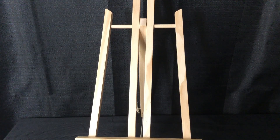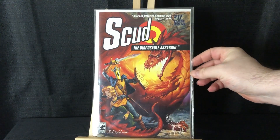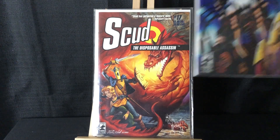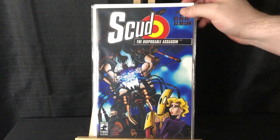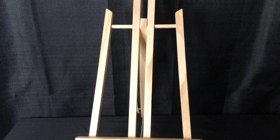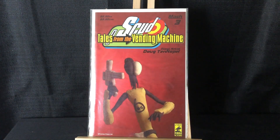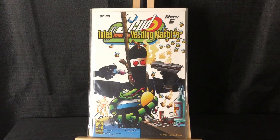Working on my Scud run — really cool cover there for Scud 17 and also got issue 20. Got Scud: Tales from the Vending Machine number three — the Ten Apple there looks like he was the guest artist. He created Earthworm Jim, although I guess he's kind of been cancelled and I don't think he's working on the new one. Also got Tales from the Vending Machine number five.